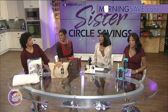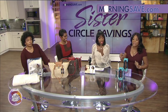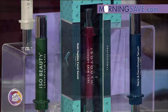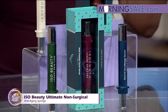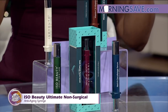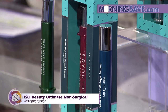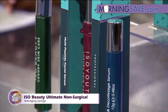MorningSave has Cyber Sale prices every day — you get Cyber Monday every single day on MorningSave. Now, I'm all about beauty, so the ISO Beauty Ultimate Non-Surgical Anti-Aging Syringe is here. You have a choice of five different anti-aging skin treatments covering everything from diminishing fine lines and wrinkles to boosting collagen levels, firming skin, and brightening your skin. You can mix and match formulas best suited for your skin, and all of them moisturize and strengthen your skin.